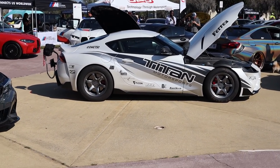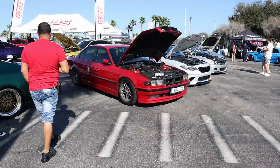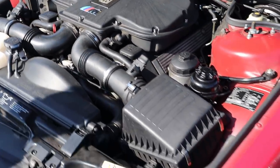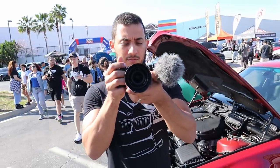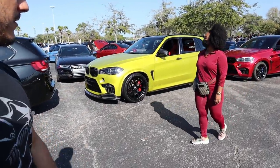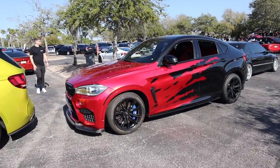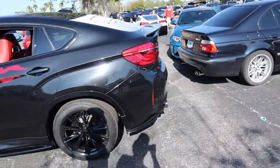I need some of that titan sauce — I know that thing is pretty fast. E38 with the S62 — I like that, and a matte red. I like this X5M, looks nice. Digging it — red interior.